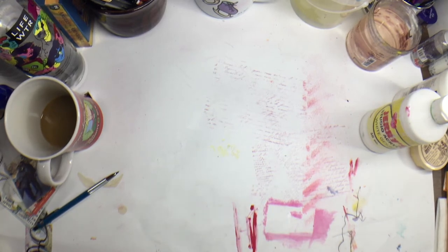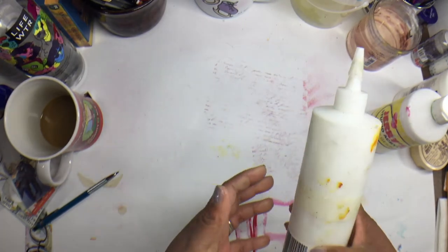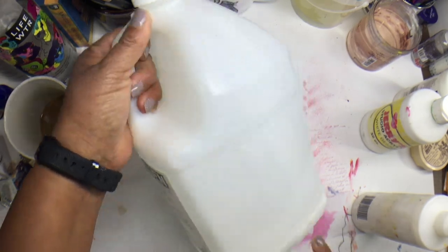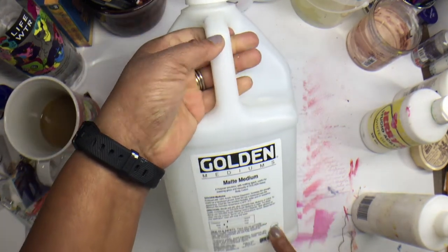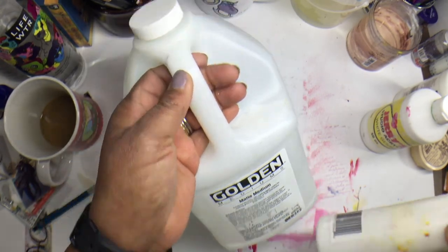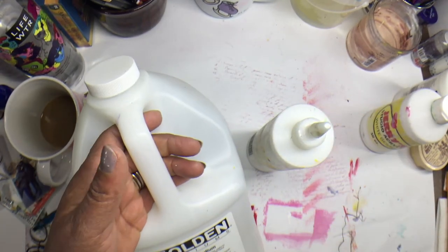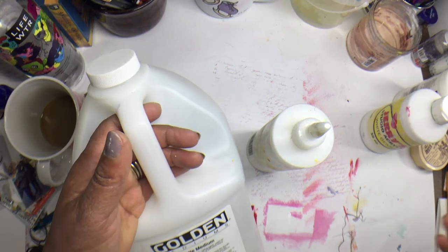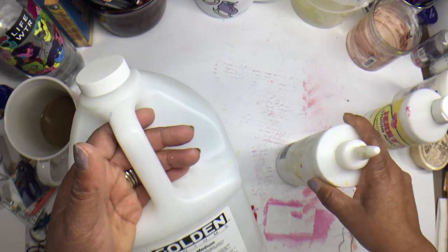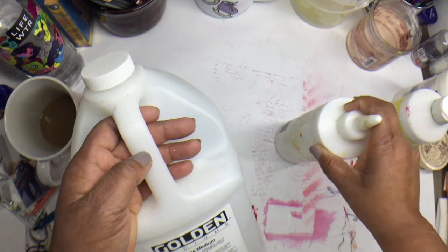For matte medium, I put it in these ketchup squeeze bottles because it's easier to travel with. I watch for sales and I'm almost out of my gallon of Golden — that's usually what I use most often. I like the way it performs. I'm certain it's no different from Liquitex matte medium; I just get whatever's on sale and refill my squeeze bottle from the gallon.